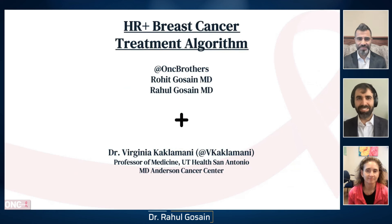Hello, everyone. I am Rahul Gossain, and I'm Rohit Gossain. We are the Oncology Brothers. Today, we're honored to have the lead of the Breast Oncology Program from UT Health San Antonio MD Anderson Cancer Center, Dr. Virginia Kaklamani. In our discussion today, we're hoping that Dr. Kaklamani will walk us through her treatment algorithm for hormone receptor positive breast cancer. Virginia, thank you so much for joining us today.